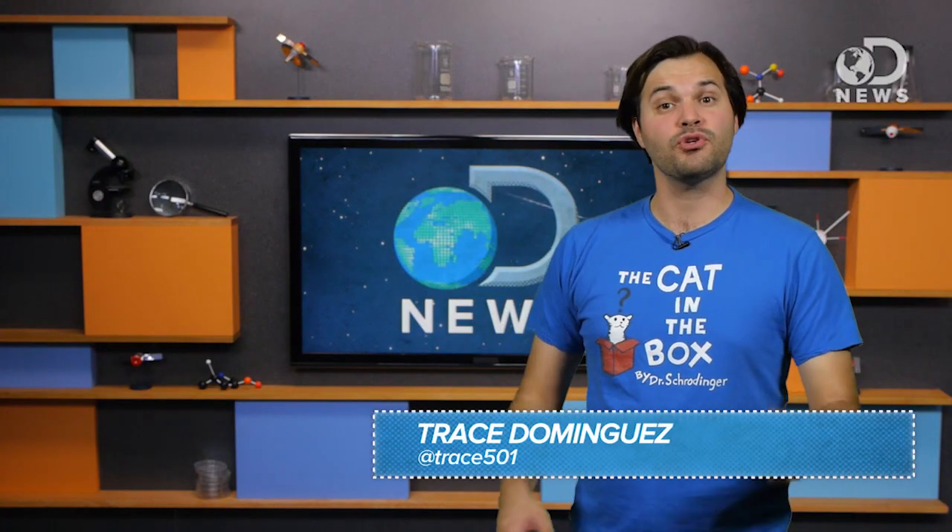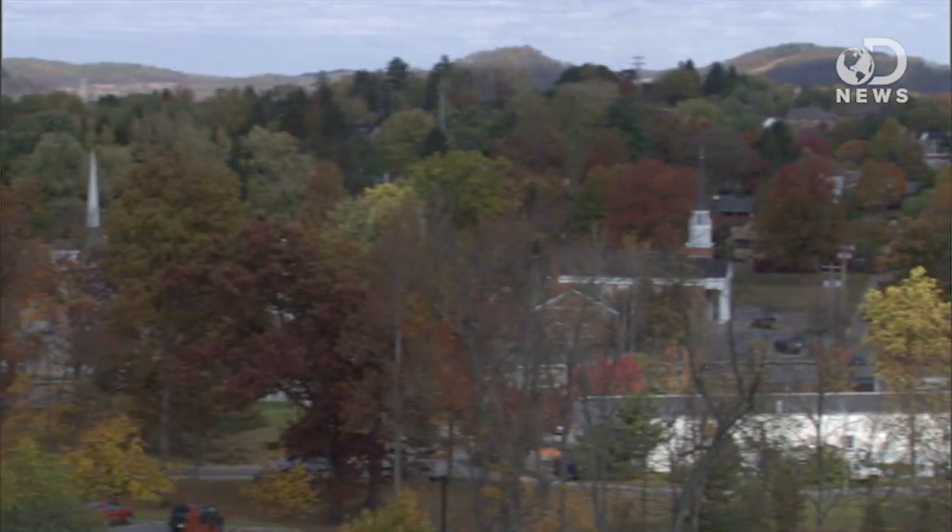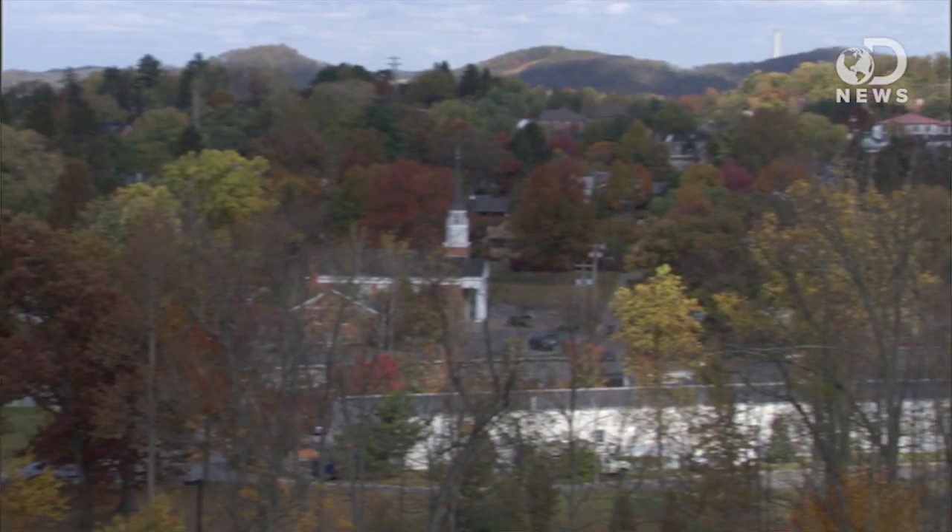Hey leaf peepers, Trace here, falling all over the place for autumnal colors on DNews. I love fall — it is seriously my favorite season. Beautiful crisp days, comfortable sweaters, bonfires, chilly outdoor tailgates, fall is the best. And I didn't even get to the best part, which is looking at the leaves. People love the leaves.